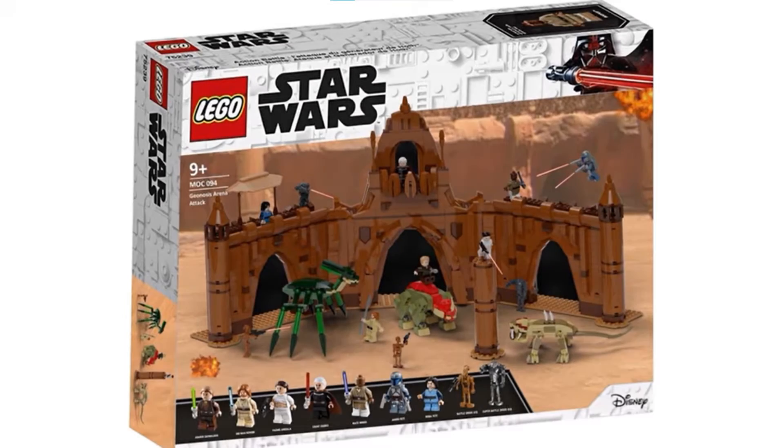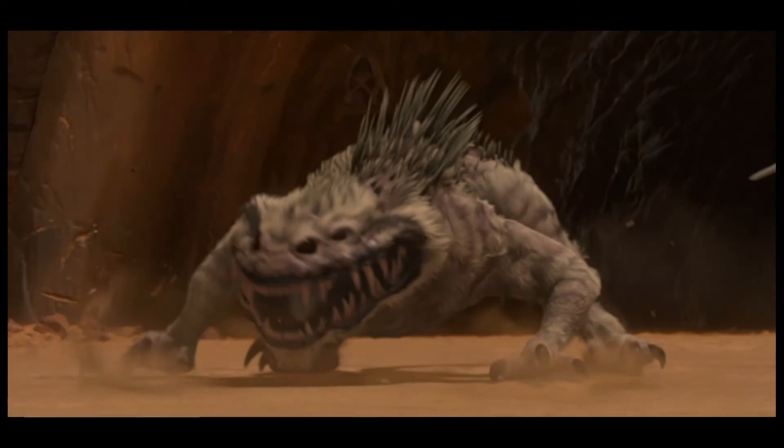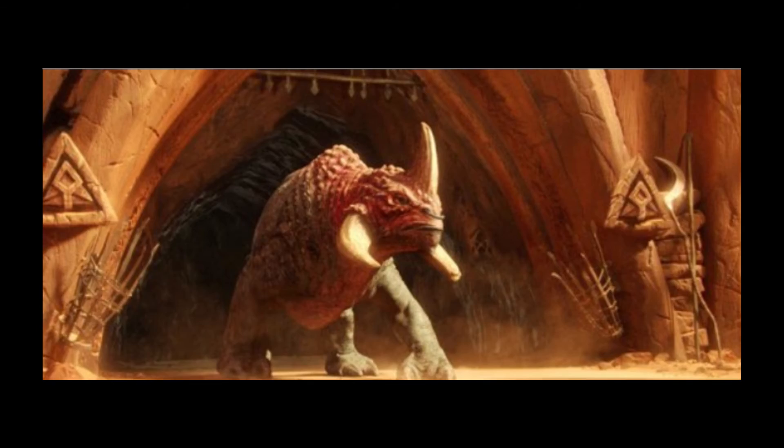I would also be hoping that the Geonosis Arena rumor is true that there would be the three beasts in the Geonosian Arena, which are the Acklay — the weird spider-looking one — the Nexu, which is the lizard-looking beast, and also the Reek, which is the rhinoceros-looking one.